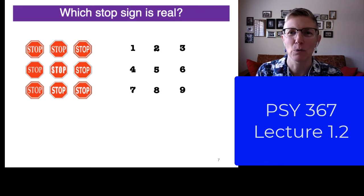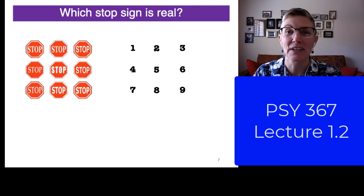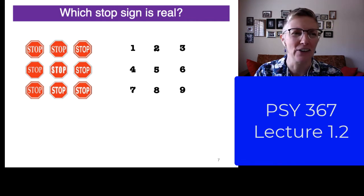Did you guess? What number did you guess? Remember, stop signs — you've seen them thousands of times — and yet you're struggling now, aren't you? Well, it turns out that the right answer was this stop sign.